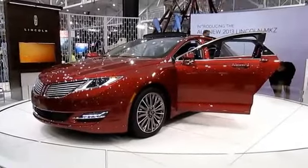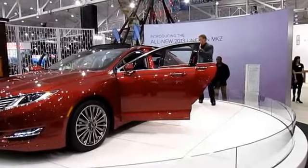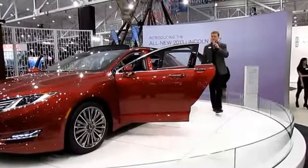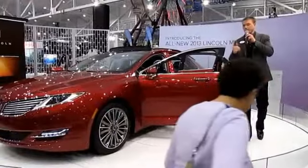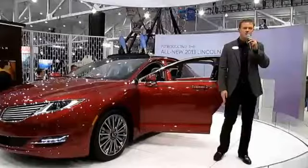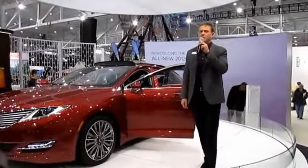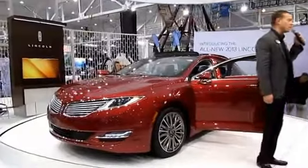The 2013 MKZ hosts an array of driving assist technologies, like the reverse sensors and rear view camera, as well as forward sensors. We also feature our adaptive cruise control system, our active park assist — which will parallel park for you — our blind spot information system, and our new lane-keeping technology, which monitors the lane ahead of you and will alert you if you are drifting out of your lane.